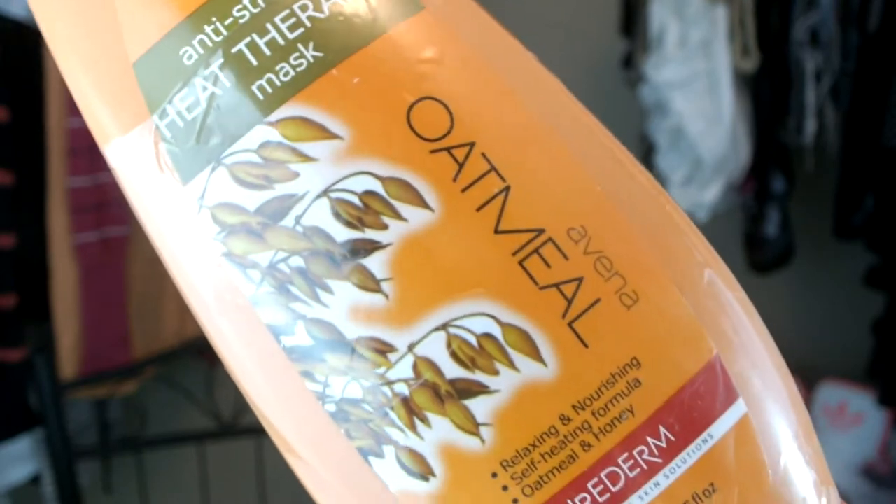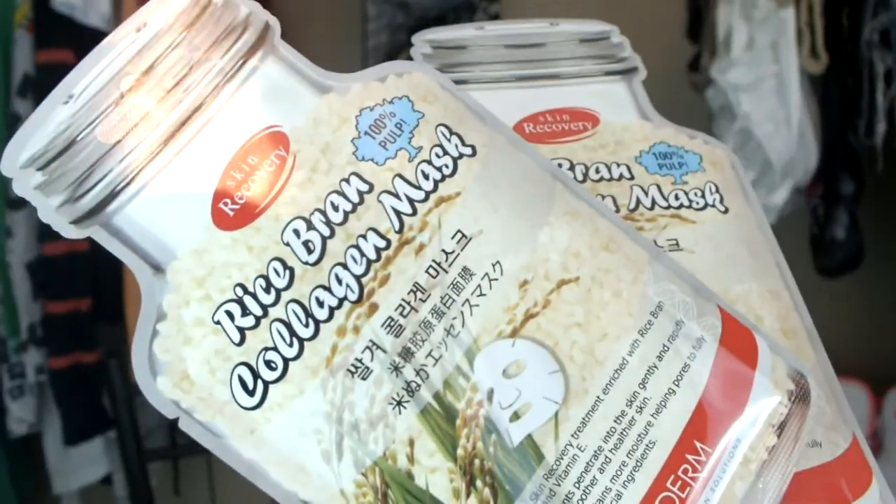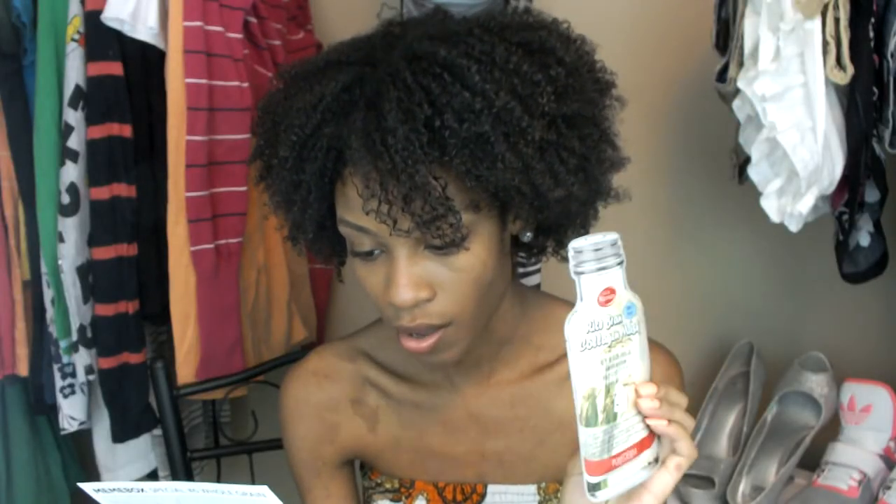The next product I received is a PuraDerm anti-stress heat therapy mask in oatmeal. It says that you can apply this to your skin to remove any clogged pores and deliver deep nourishment and moisture into your skin. So this is another all-natural face mask. The next product is by the same brand — PuraDerm Rice Bran Collagen Mask. This is another pulp mask and I believe you will be peeling it off. It says it's effective in brightening and smoothing out your complexion for a healthier glow. I received two of the collagen face masks.